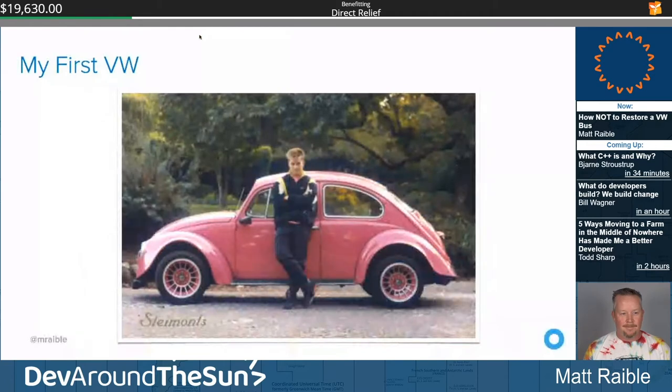My first Volkswagen was a 1969 Bug, and I bought it my junior year in high school. I restored it myself — everything but the paint job. Here you can see a picture of it in my senior photo, with my Michael Jordans on. If any of you are watching 'The Last Dance,' what a great show. I was living that time — this is from 1992.